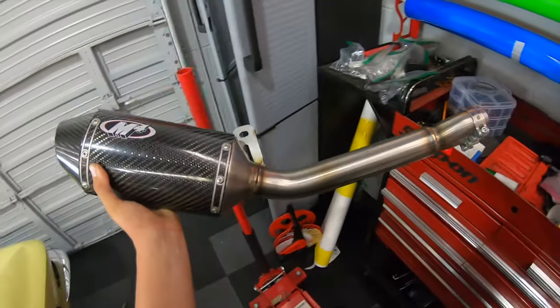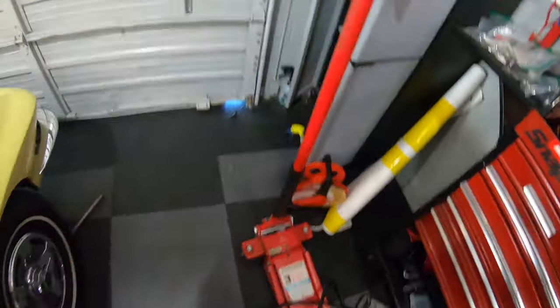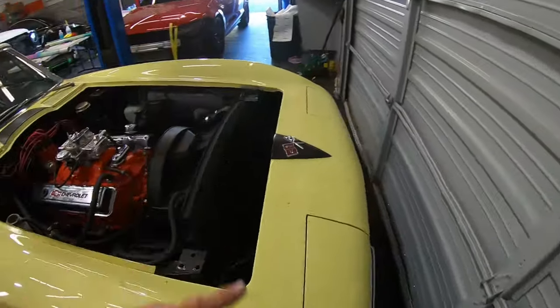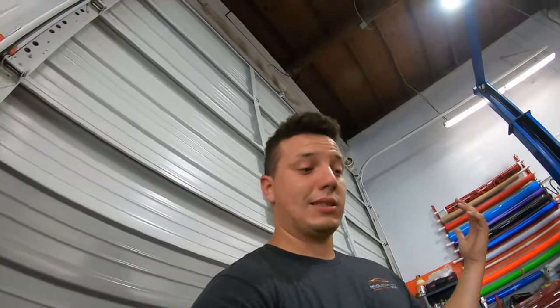This bad boy is going to be going on — it's going to be sick, should be pretty loud. My boy told me that thing's one of the loudest exhausts out there, so we'll see.